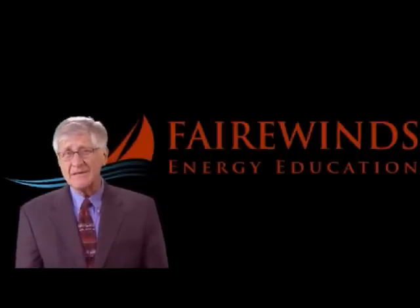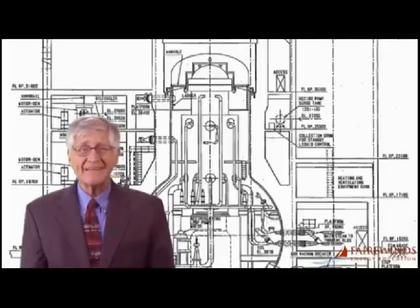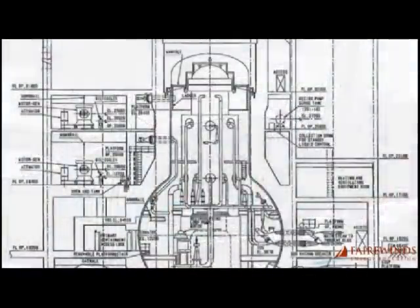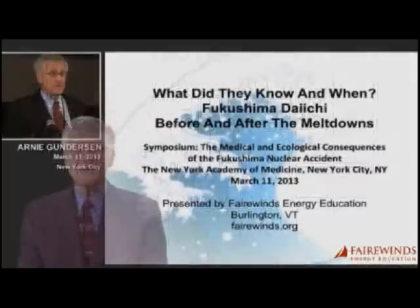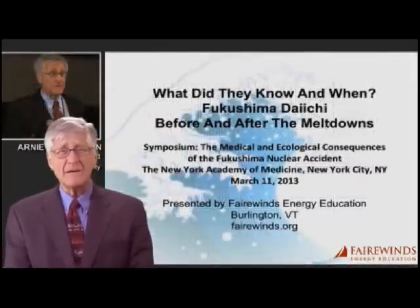Hi, I'm Arnie Gundersen of Fairwinds. Nuclear containment systems were designed and built as the last line of defense to protect the public from radiation releases after a nuclear accident. During the first week of the triple meltdown at Fukushima Daiichi Site, it was obvious that all the General Electric Mark I boiling water reactor containment systems failed to operate as designed — they did not contain radiation. Since the Fukushima Daiichi tragedy occurred almost three years ago, Fairwinds Energy Education has discussed the issue of containment failure many, many times.